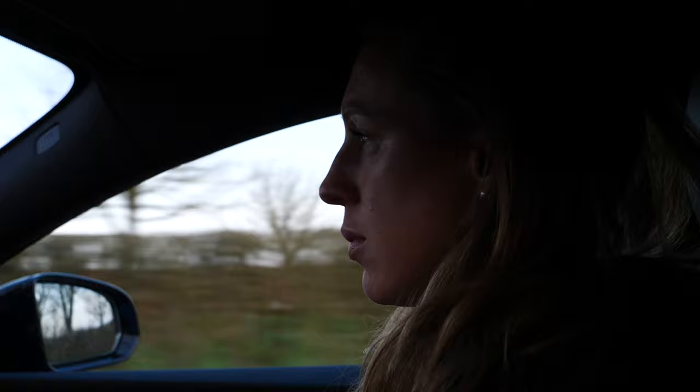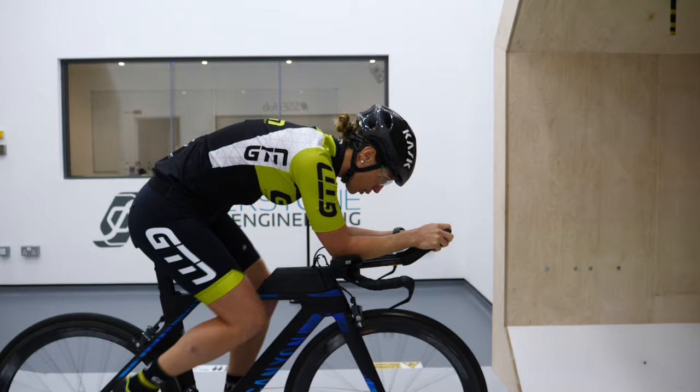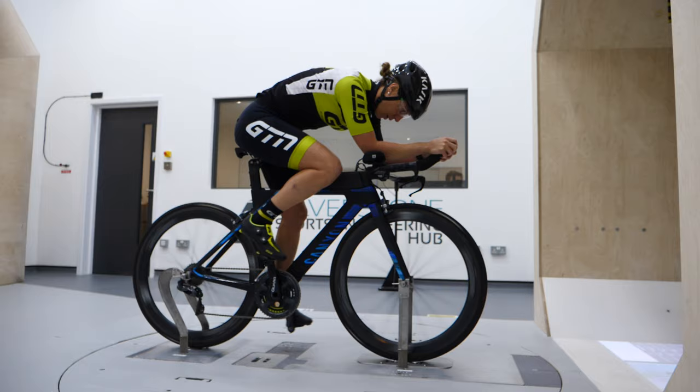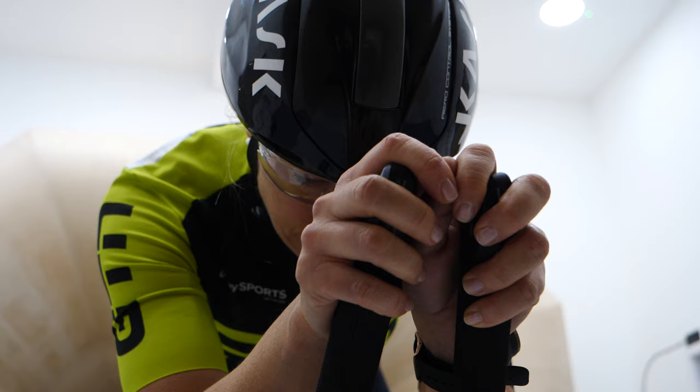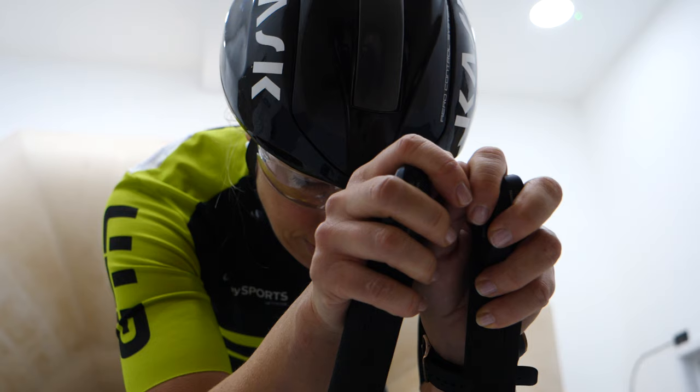I've spoken to quite a few triathletes and cyclists before coming here and it really is incredible how split the opinions are when you ask what's more aerodynamic. A lot of people go with the more traditional position — hands low and stretched out. Others are adamant it's going to be hands up in front of your face. You only have to look at the pro triathletes: the likes of Sebastian Kienle and Jan Frodeno have that more traditional position, but then you've got a strong bike rider like Joe Skipper with his hands right in front of his face.